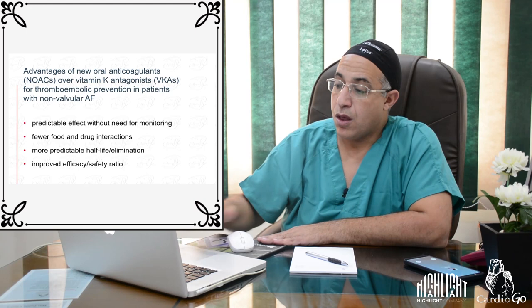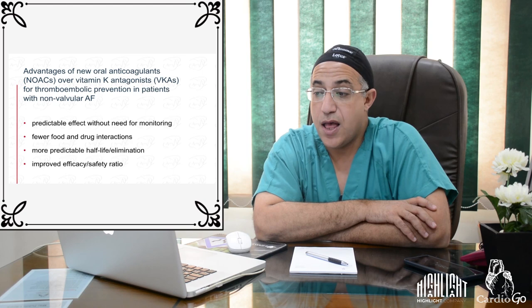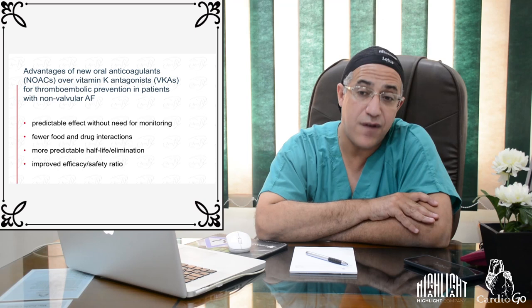The advantages of NOACs over vitamin K antagonists for thromboembolic prevention in non-valvular AF include predictable effects without need for monitoring, fewer food and drug interactions compared to VKAs, more predictable half-life and elimination, and an improved efficacy and safety ratio.